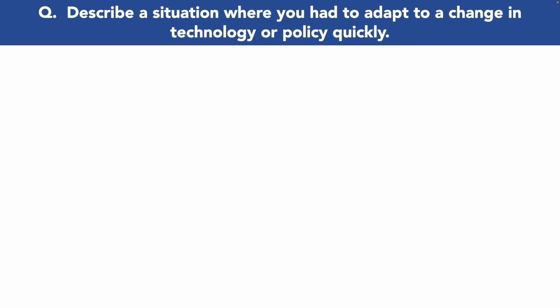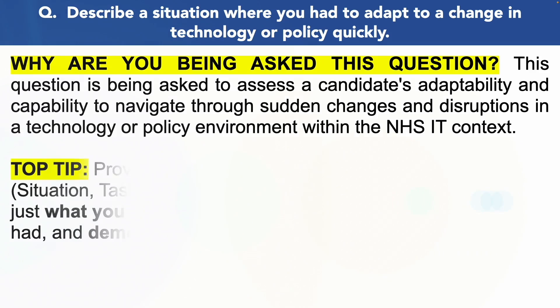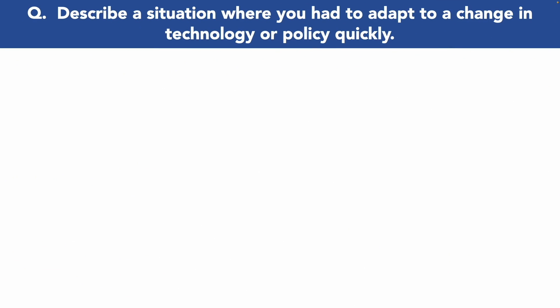Here is the next NHS IT interview question: Describe a situation where you had to adapt to a change in technology or policy quickly. You're being asked this because they want to assess your capability and adaptability to navigate through sudden changes and disruptions in technology within the NHS IT context. Make sure you provide your answer structured using the STAR method — Situation, Task, Action and Results. You start with the situation you faced, the tasks you needed to carry out, the action you took to achieve the task, and the result following your actions. Make sure that end result is always a positive one.